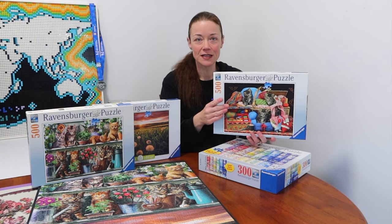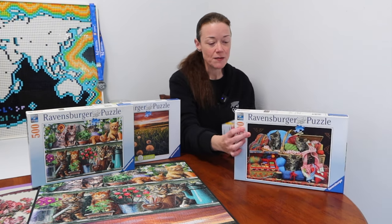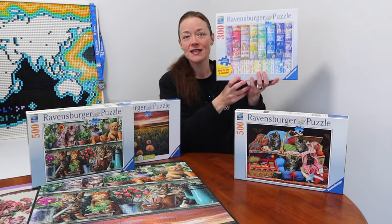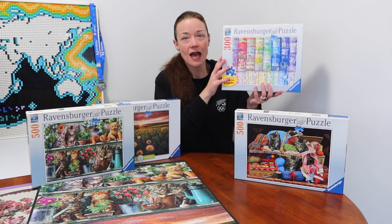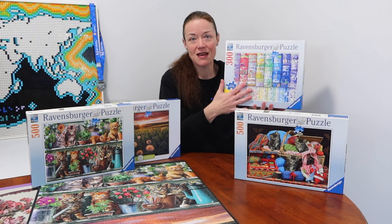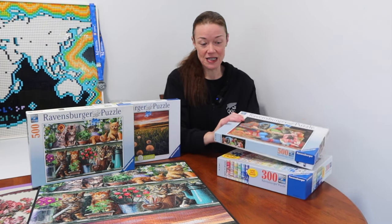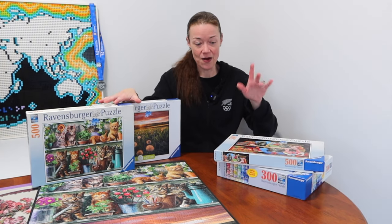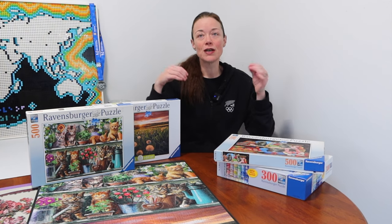At the end I'll talk about what I did with this 300-piece Ravensburger large-sized pieces puzzle — it was a little bit of an experiment. I didn't videotape anything; I'll just chat about it after you watch the time-lapses of the other three jigsaw puzzles.